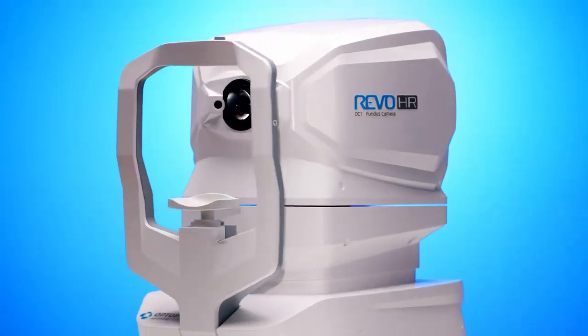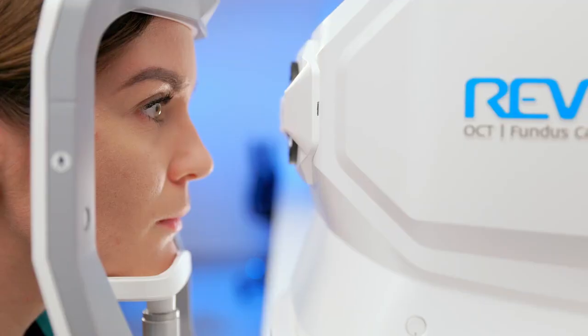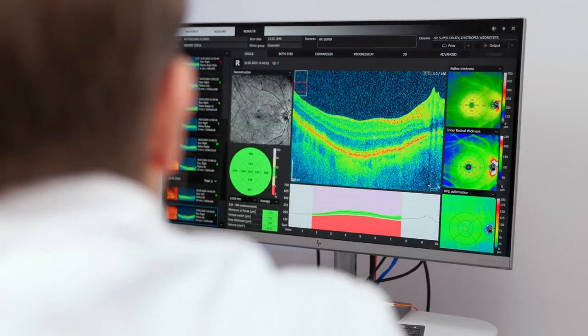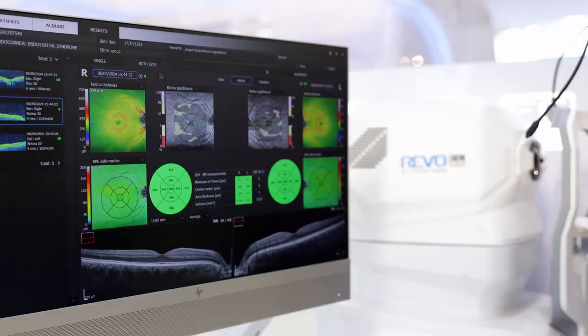Our latest model, the Revo HR, combines all these features and is the highest-resolution OCT tomograph, allowing doctors to observe the smallest changes in ocular structures and better understand the mechanisms of diseases. Our innovative solutions, designed with the highest standards in mind, have forever changed the face of ophthalmic diagnostics.